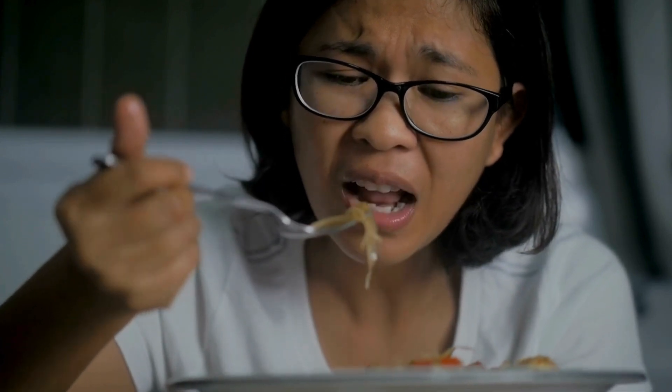Capsaicin fools TRPV1 into opening even at room temperature, so your brain perceives the chemical burn as real heat, complete with tingling, stinging, and sweating.